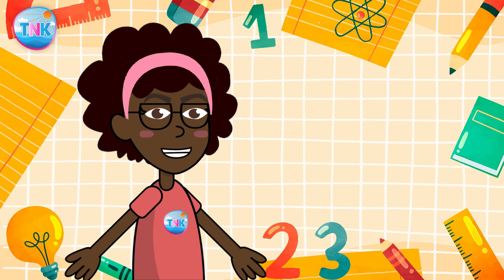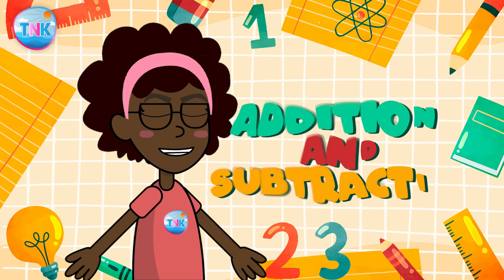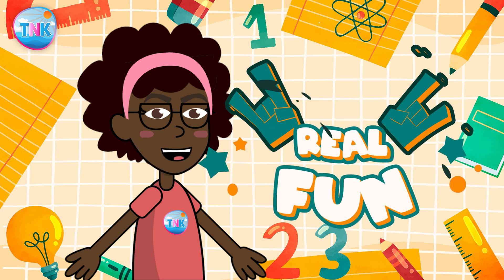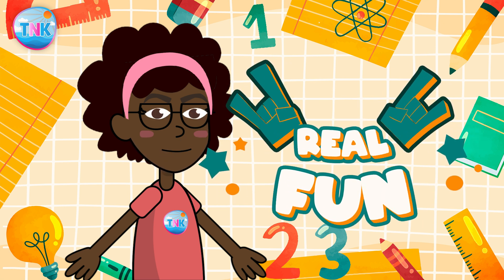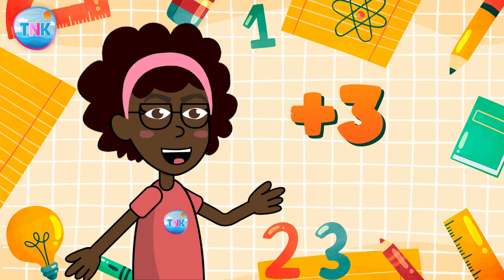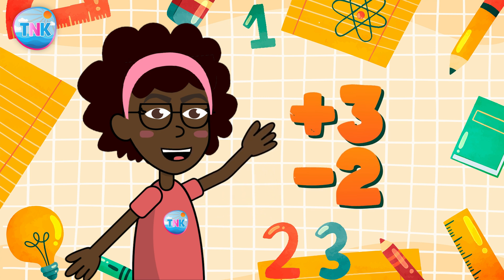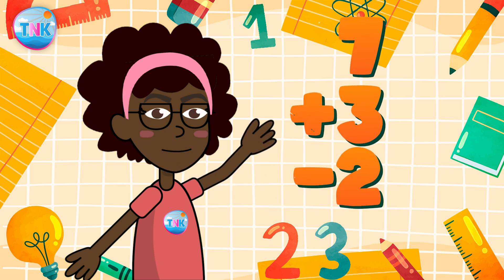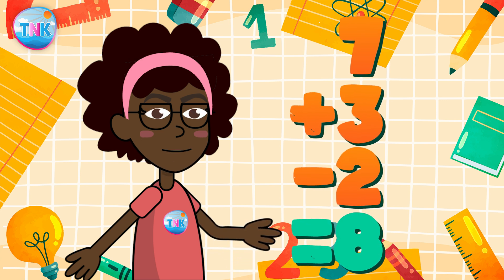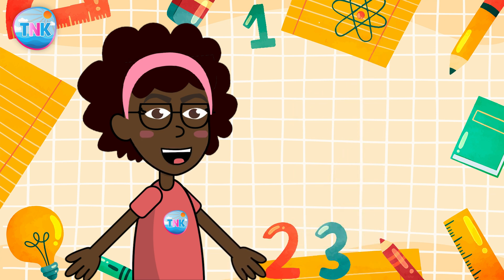Now let's combine our addition and subtraction skills — this is where the real fun begins! If we add three and subtract two from seven, what's the answer? You are doing fantastic — the answer is eight. Well done! Math is like a magical adventure.